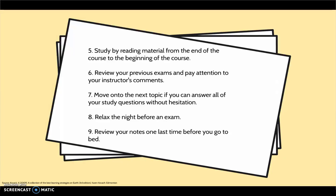Relax the night before an exam. Review your notes one last time before you go to bed, because your brain processes and stores the last information it receives that day.